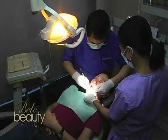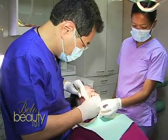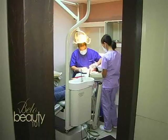Then you take the mold. After taking the mold, that's when we fabricate. In her case, it would be a porcelain veneer. After five days, that's when we cement the veneers.